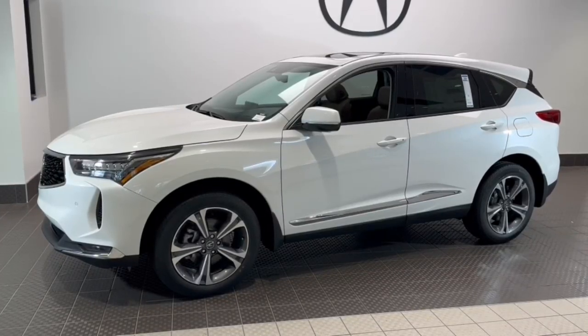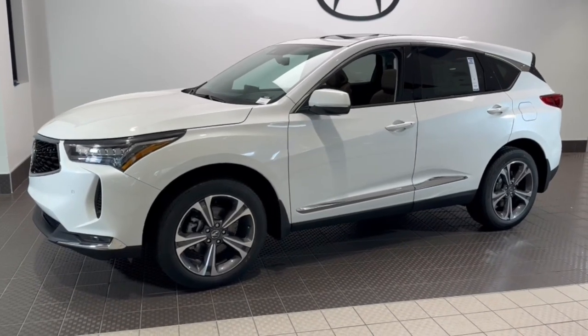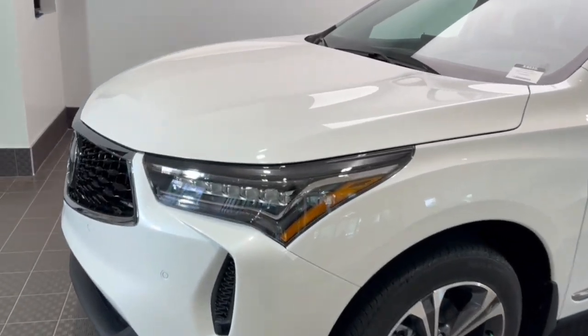Looking for your dream car? It could be the 2024 Acura RDX. Who says you can't have it all? The RDX delivers performance, luxury, handling, and comfort, all in a crossover SUV.